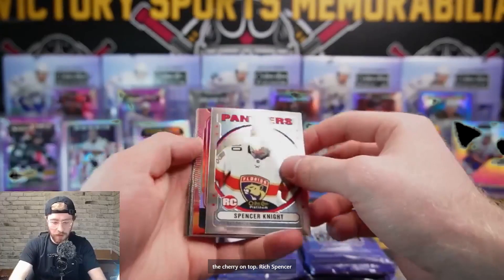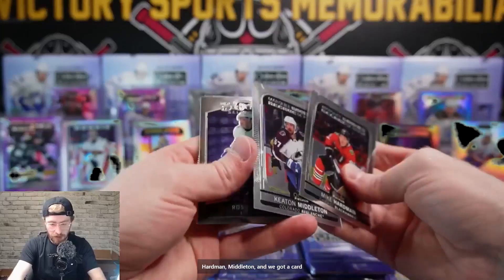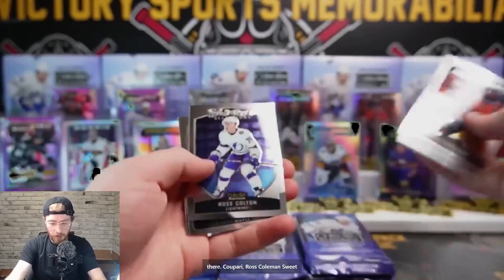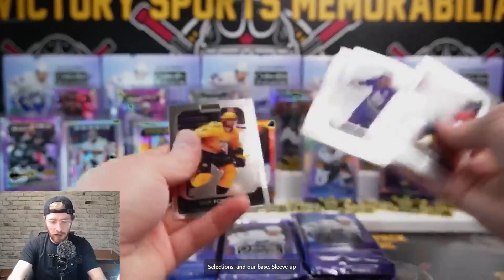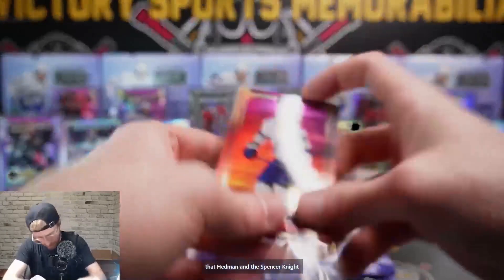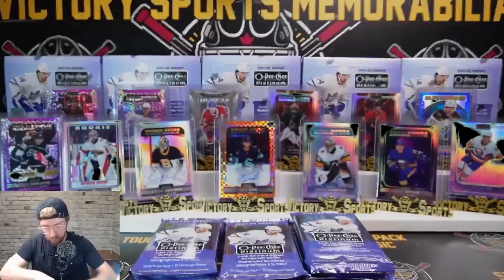Retro Spencer Knight, sunset Mike Hardman, Middleton, and a card behind that's a little stuck. Kupari, Ross Colton Sweet Selections, and base. We'll sleeve up that Headman and the Spencer Knight. Starting to be a little less liberal with our sleeving as we go on - some of these are actually cut perfectly, might have just been an error.